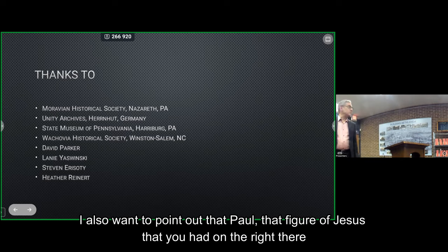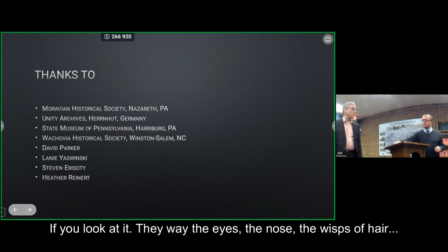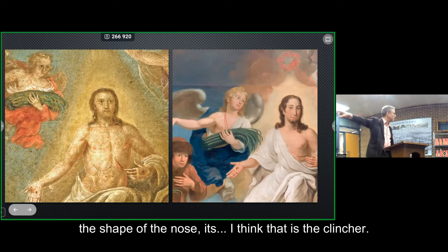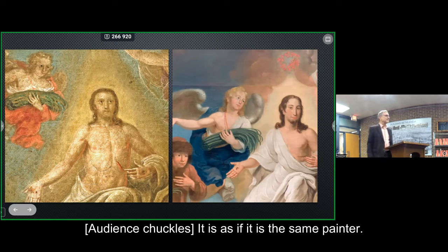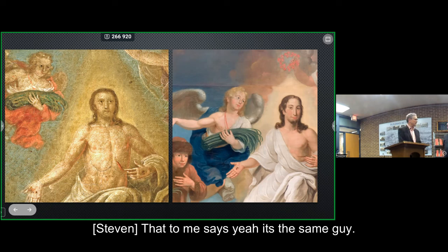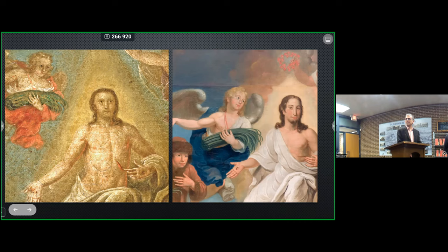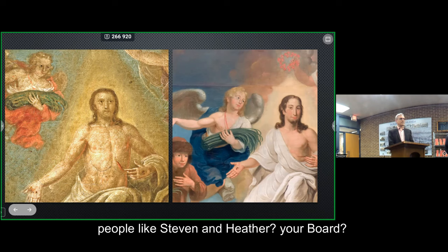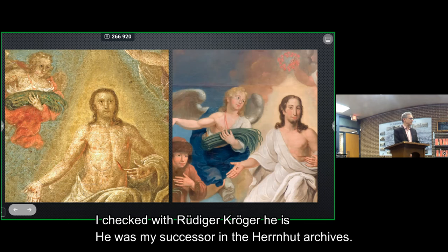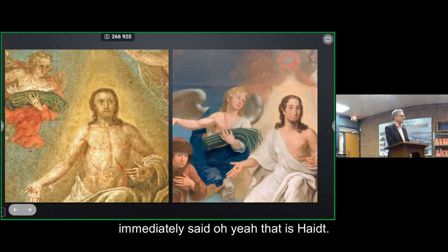I also want to point out that the figure of Jesus on the right is strikingly similar to the face of Mary — the way it's painted, the eyes, the nose, the wisps of hair. Look at the way the eyes are painted, the wisps of hair, the shape of the nose. I think that's the clincher. You can never be sure, but the more you look at it, the more it says — that's the same hand. So, Paul, when you said you put it away and then checked — who do you check with to say, should we go after this? I checked with Lainey Oswinski — she's an art historian who worked here. I checked with Rüdiger Kröger, my successor in the Herrnhut archives, who developed almost an obsession with Moravian art. And he immediately said, 'Oh yeah, that's right.'